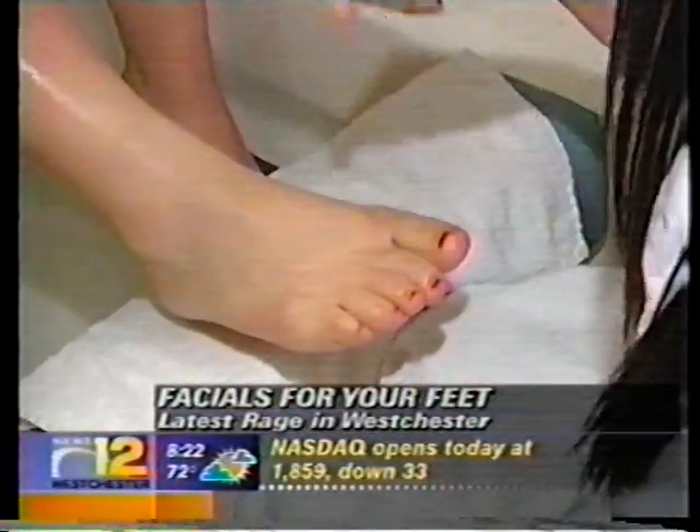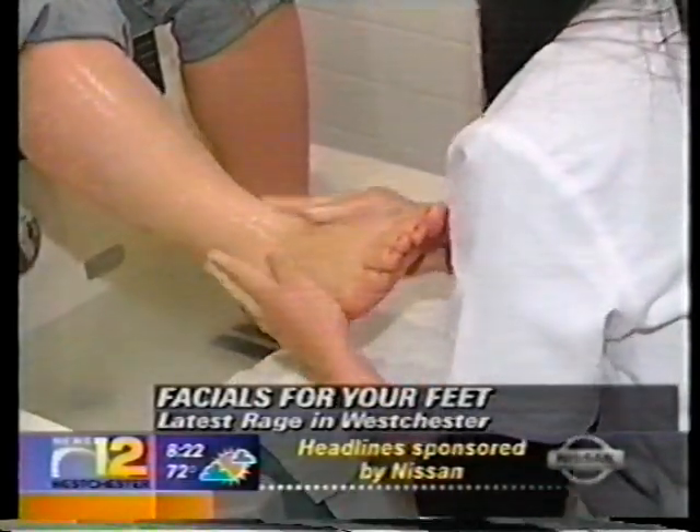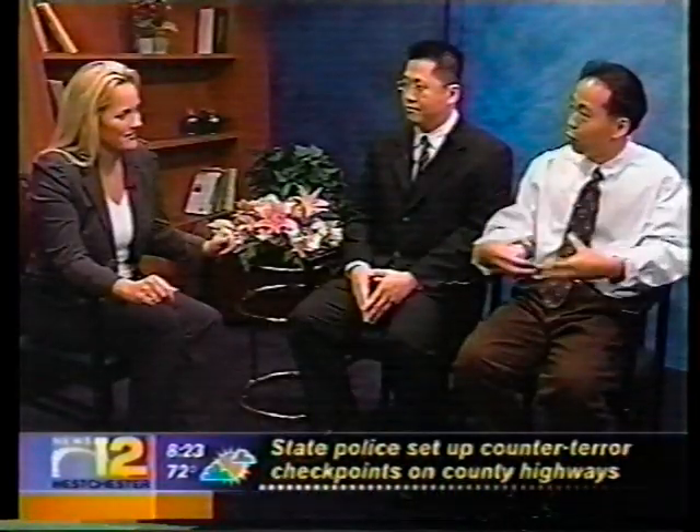Dr. Cheung explains what's happening: they're doing a facial on the feet, starting with a cleansing. They use two different ingredients. First is called the Hi-O, a soluble oil that dissolves in water — which oil normally doesn't do. After they apply that, they use something called Fetoactive, which combined with the Hi-O actually changes the oil into a creamy substance. That is a bi-phasic treatment that cleanses the dead skin out.